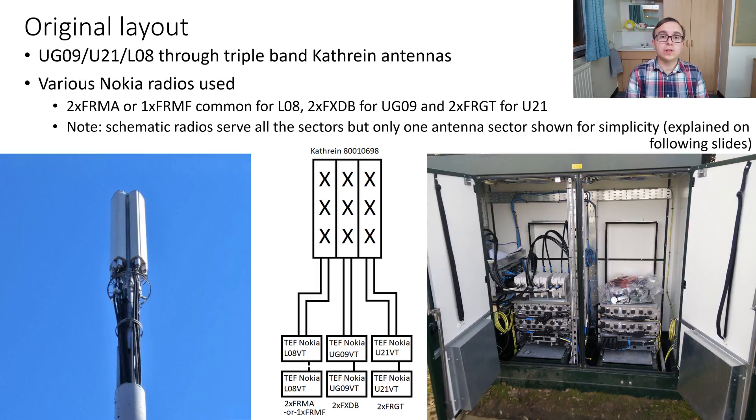An important thing to note is that unlike other vendor radios, with Nokia each radio can drive multiple sectors. The six radios at the bottom of this schematic drive all three antennas, i.e. three sectors, and not just the one shown in the diagram. Drawing three antennas and then 18 feeders going into those radios would make the diagram very complex, so all the radios are shown but only one sector's antenna. I will go on to explain more about how these Nokia radios do this in the next slides.